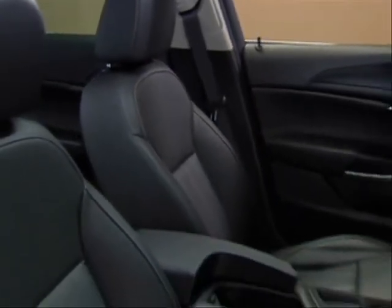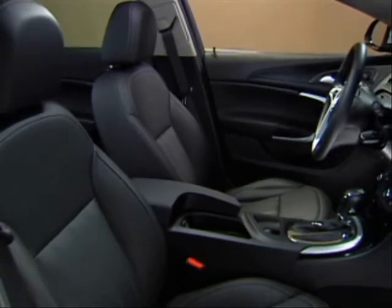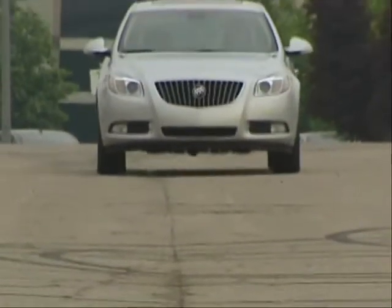The Regal Sport Sedan artfully balances style and comfort with performance-oriented DNA.